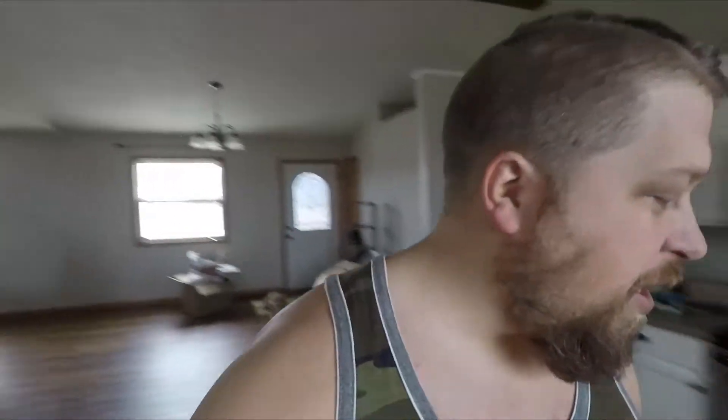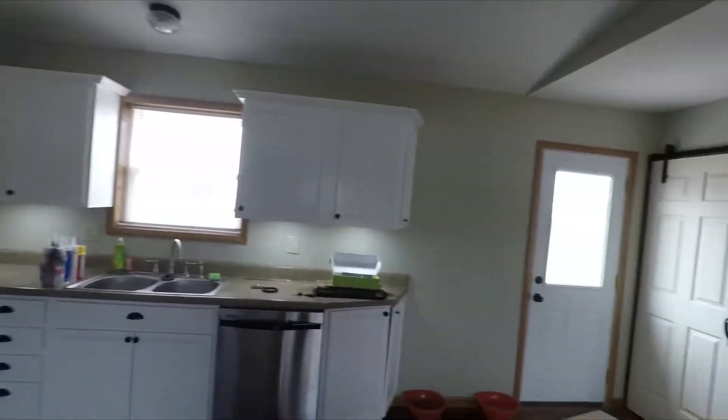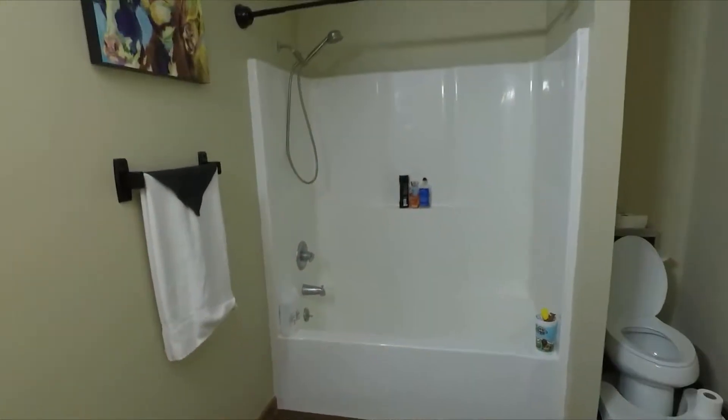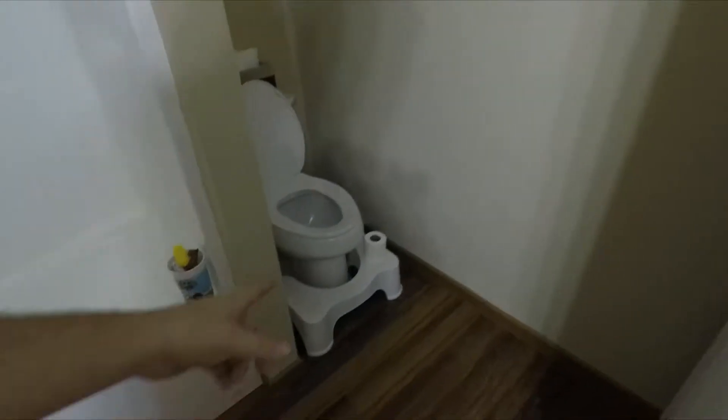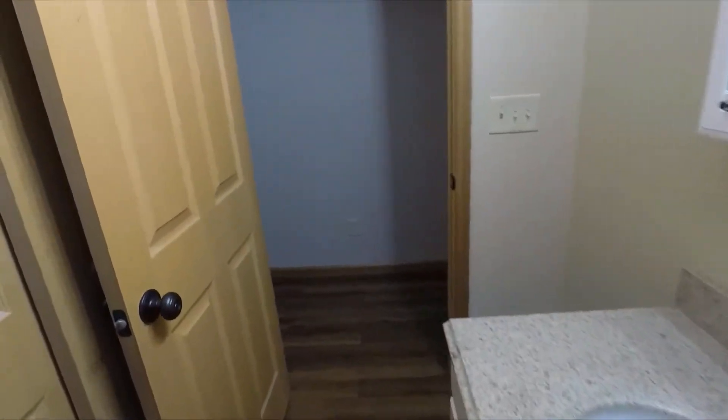Oh, I gotta show you one of my favorite features. You ready for this? Here it goes — with the remote. Pow! Oh yeah, that's sweet. Freaking love it, never had anything like that before. Moving on up the hallway to the bathroom — we don't have a shower curtain yet — toilet with a poop stool. Yep, that's that.